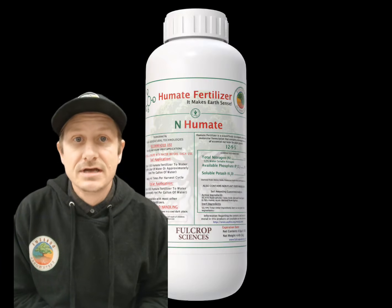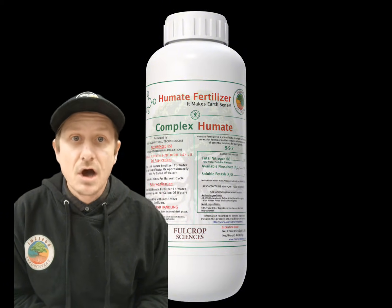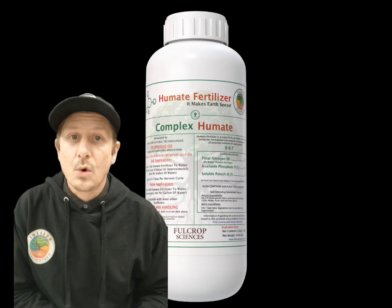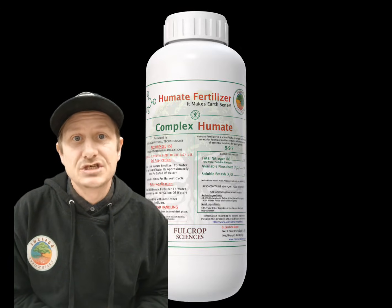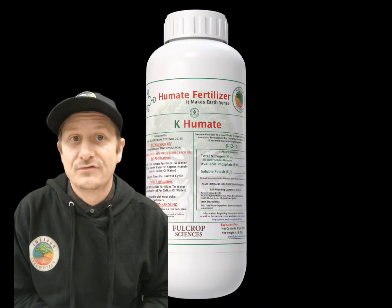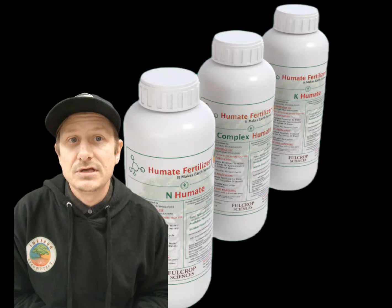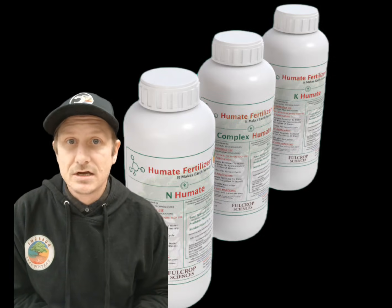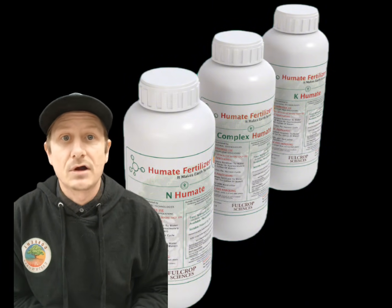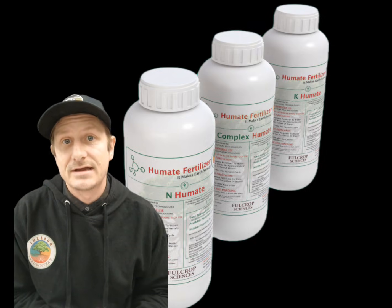The high nitrogen formulation can be used for vegetative phases of growth and for leafy greens. The complex formulation is best used for late veg and early flowering, or during the transition phase, and works great for house plants. The K-Humate is a high potassium flowering formulation for heavy fruiting and flowering crops. All formulations can be used in soil, soilless media, coco, and hydroponic systems, and are compatible with all other products as well as other organic and synthetic fertilizers and inputs.